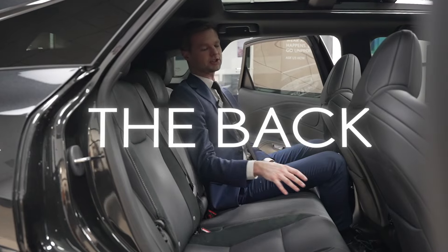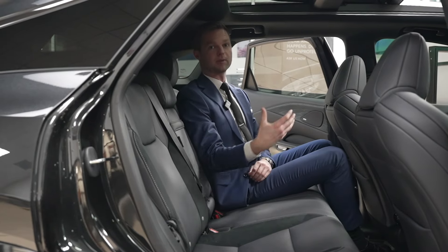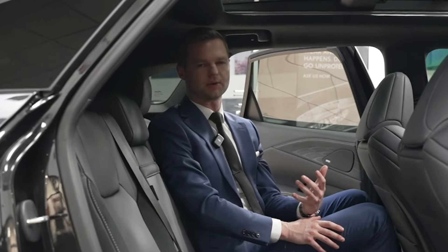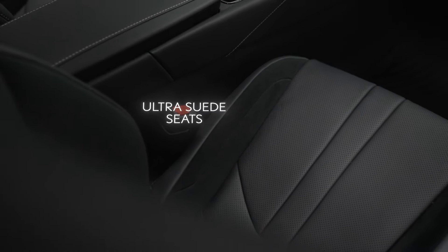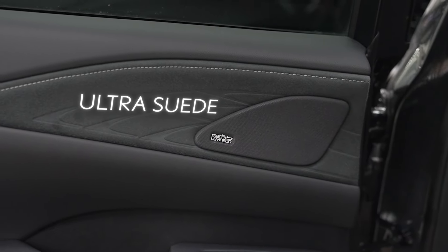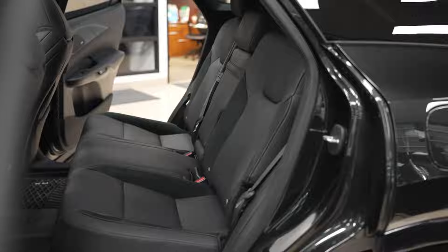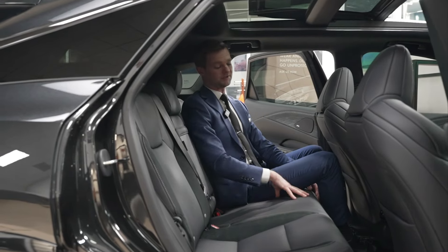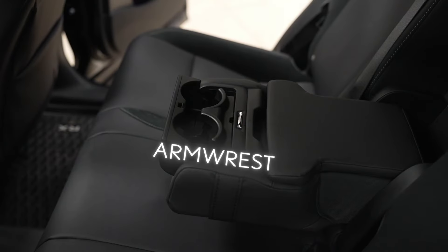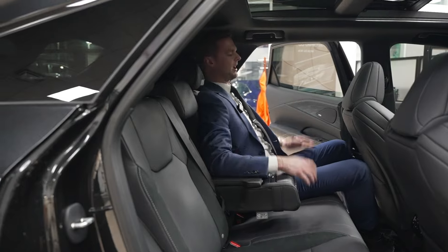Sitting in the back of the RX 500h, there's just enough room. I'm six foot one and I have lots of space — a second passenger would also have lots of space, and a third would still be okay. Lexus didn't cheap out on the rear seat in any way. We have the same ultra suede trimming on the seats and door panels, Mark Levinson all through the sound system, and we don't just have heated seats — we also have cooled seats. Usually you have to go to a flagship SUV for that. There's also a beautiful armrest with cup holders and a little storage spot.